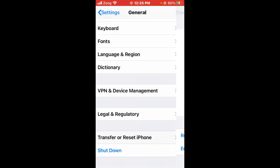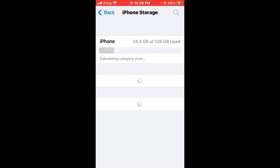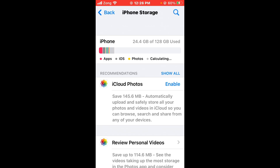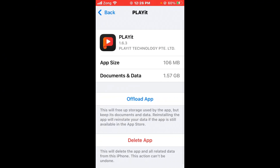Tap on iPhone Storage. If your iPhone storage is full, you need to delete some unnecessary apps that you don't use. For example, if you don't use a certain app, go ahead and delete it to free up space.